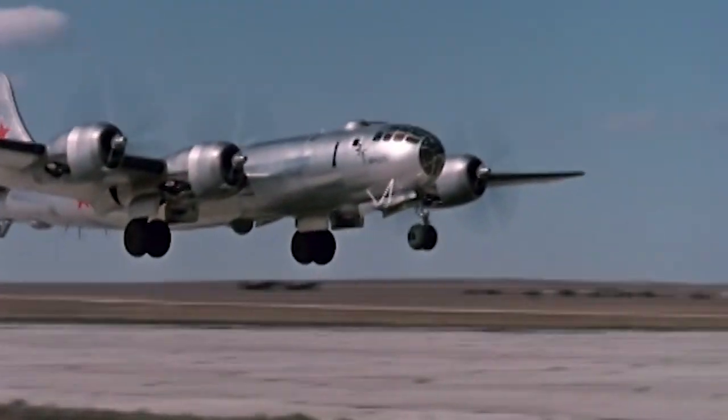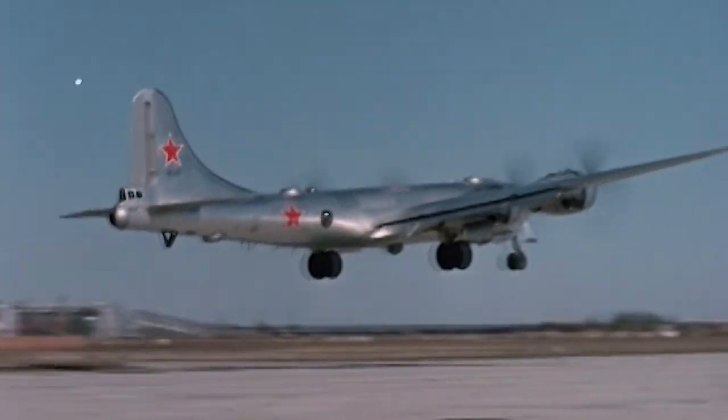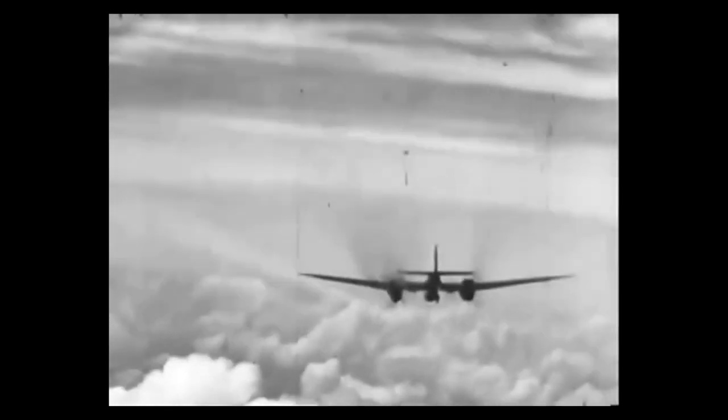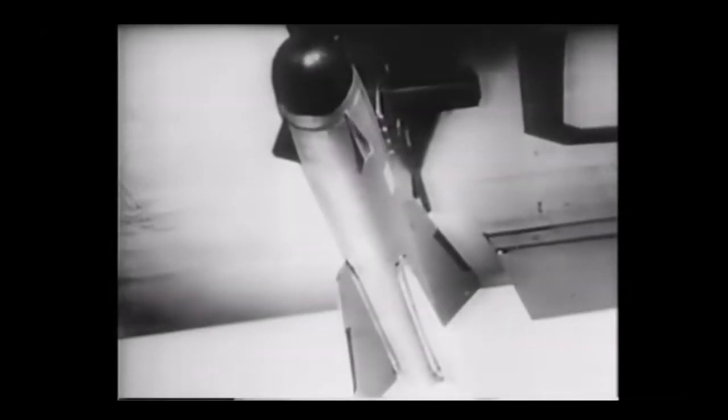In the early 1950s, as new high-speed, high-ceiling strategic bombers entered service, fighter aircraft's armament of machine guns, cannons, and unguided rockets proved inadequate to stop them, while air-to-air guided missiles were still in their infancy.